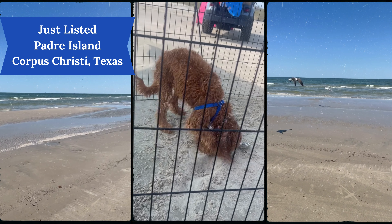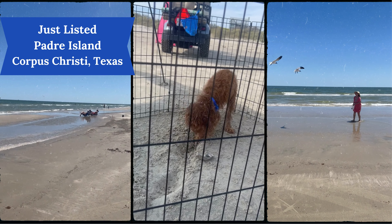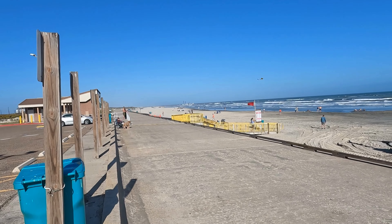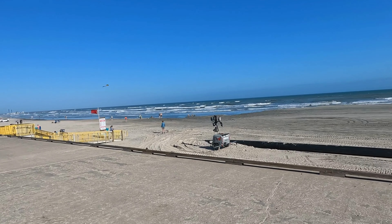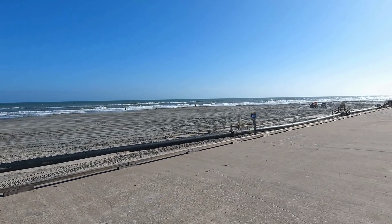Known for its beautiful Gulf Coast beaches, North Padre Island is a favorite among vacationers and full-time residents. Whether it's White Cat Beach, Mustang Beach, or the cherished Padre Island National Seashore, you'll find many sandy retreats to explore.